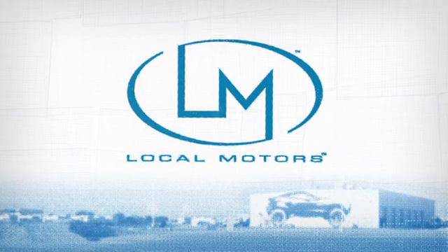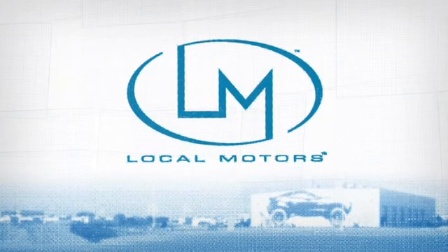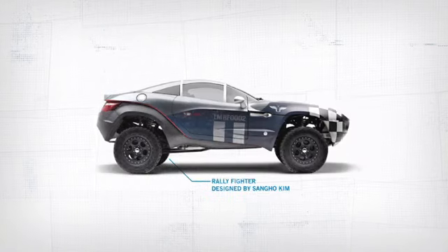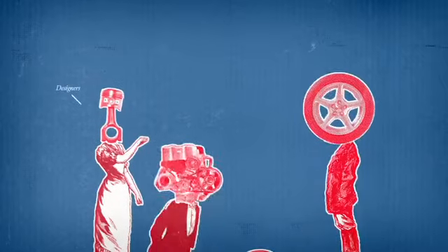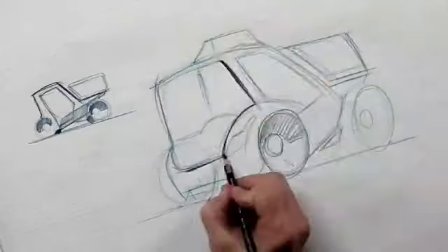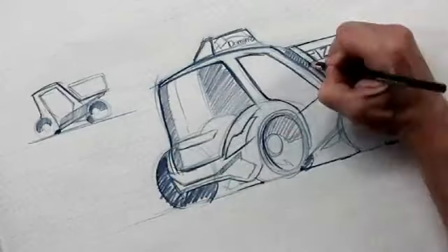That's why we partnered with Local Motors. They develop completely unique vehicle concepts. With the help of a talented online community around the world, together we'll create the ultimate pizza delivery vehicle from the wheels up.